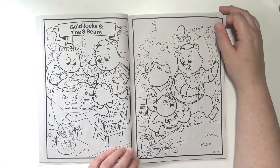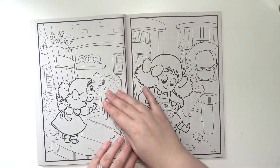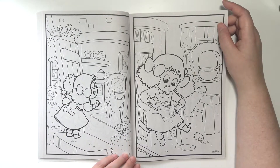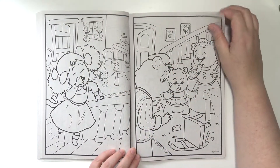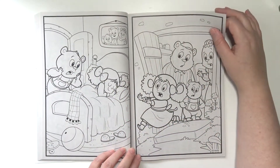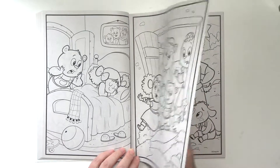Goldilocks and the Three Bears. There's Goldilocks. Gonna eat some porridge and make a big mess. Go take a nap. And they scare her out of the house.